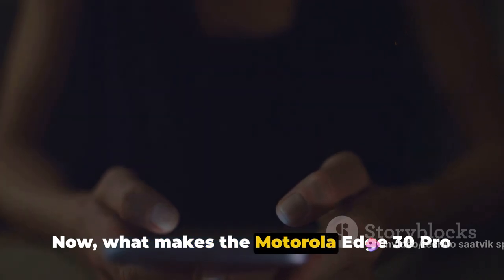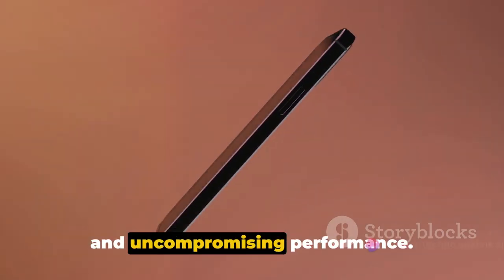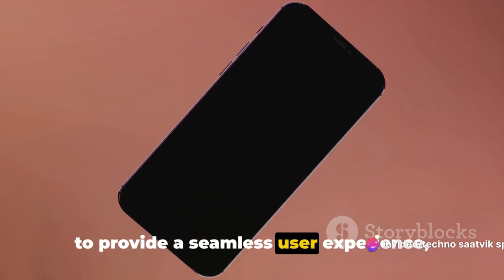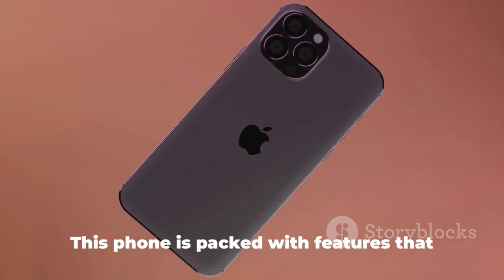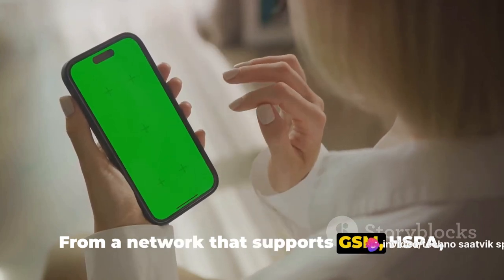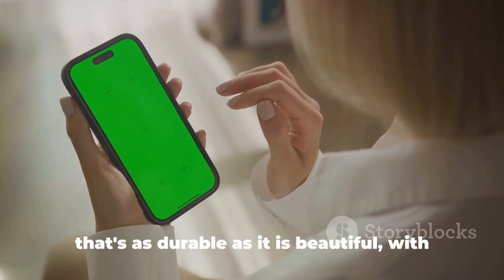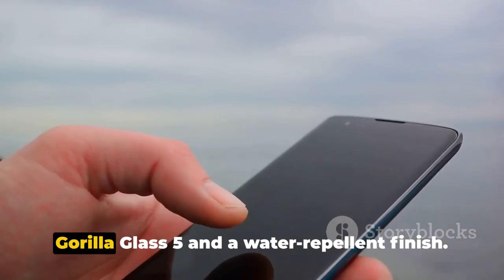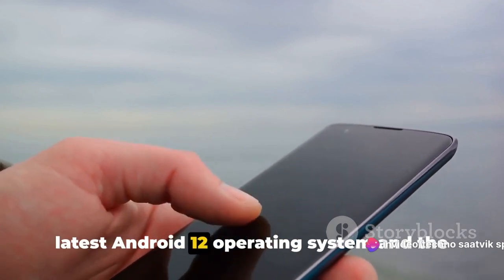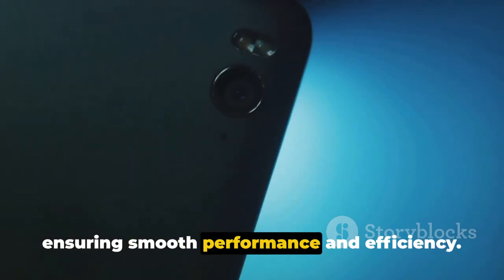What makes the Motorola Edge 30 Pro stand out? It's the perfect blend of elegant design, cutting-edge technology, and uncompromising performance. Motorola has carefully crafted this phone to provide a seamless user experience, whether you're a casual user or a tech enthusiast. This phone is packed with features that cater to every need — from a network that supports GSM, HSPA, LTE, and even 5G for lightning-fast connectivity, to a body with Gorilla Glass 5 and a water-repellent finish, powered by Android 12 and the Qualcomm Snapdragon 8 Gen 1 chipset.